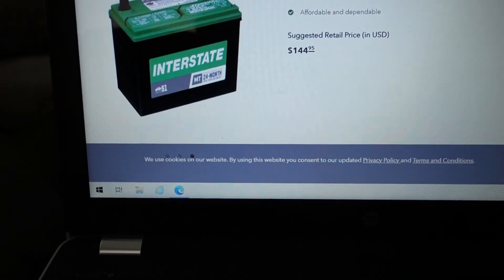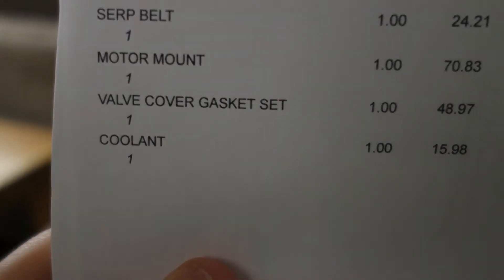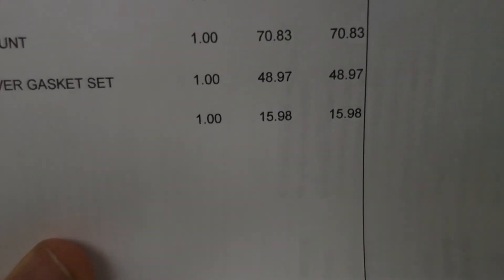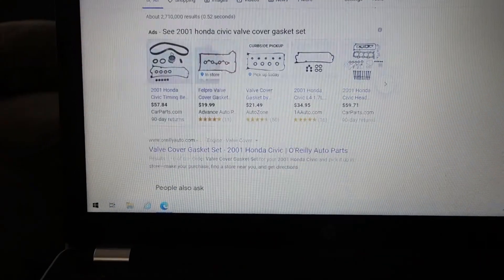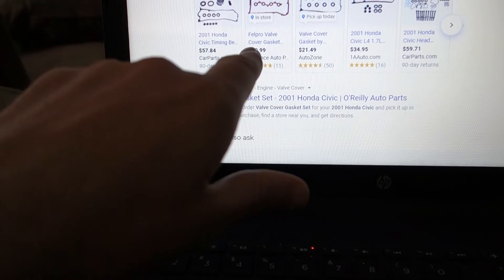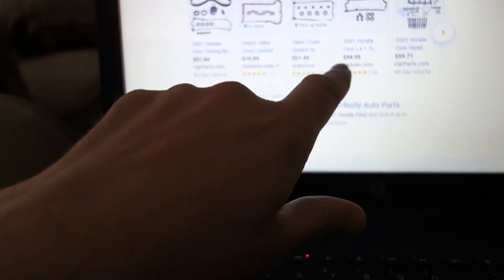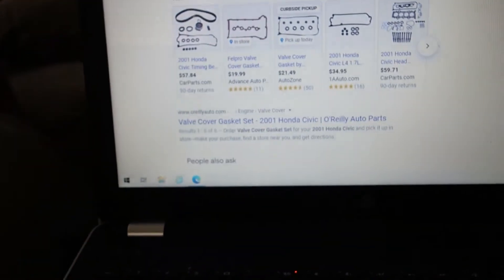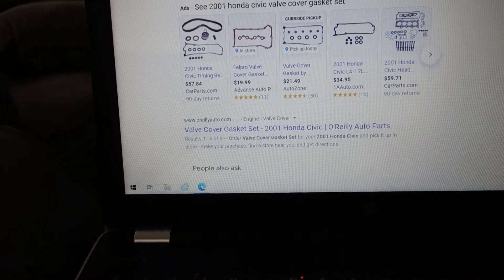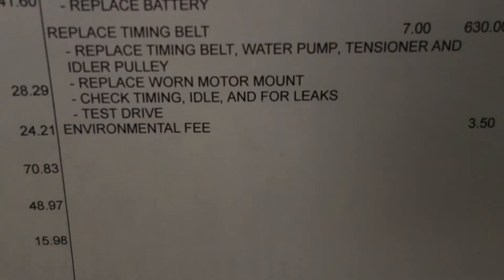MT51 Interstate battery for $144.95 — basically at cost on the Interstate Batteries website, though I'm sure as a shop they probably buy in bulk and get a little discount. Valve cover gasket set: $48.97. If I were to buy it myself, the cheapest is $19.99 at Advanced Auto Parts, AutoZone at $21.49, going up to $34.57 — so they probably used one of the more expensive ones, which I'm hoping anyway because they do have to warranty the work.